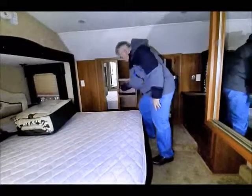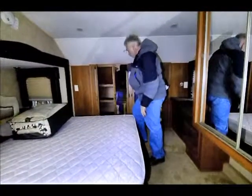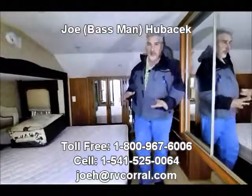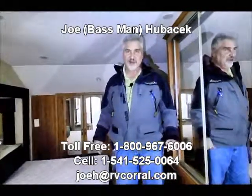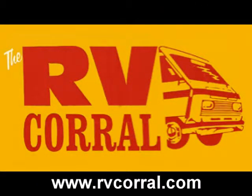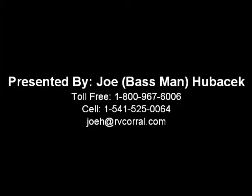You could stack clothes in here, use it for any type of storage — shoes, boxes, pillows, blankets, sleeping bags, whatever it may be. It's an additional storage above and beyond your wardrobe closet. This is just a beautiful unit. You folks are going to like this when you come to see it. Come see Joe Bass — I'd love to show it to you. Look forward to meeting you. Ask for Joe Bass, we'll take good care of you. Thank you.